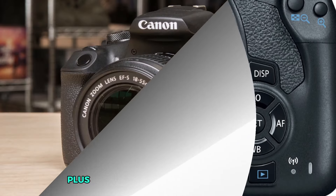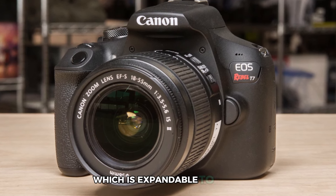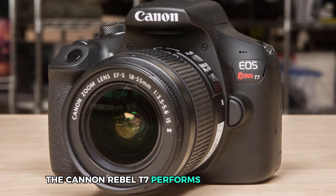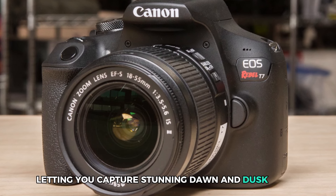Plus, with an ISO range from 100 to 6,400 — expandable to 12,800 — the Canon Rebel T7 performs well in low light, letting you capture stunning dawn and dusk shots.